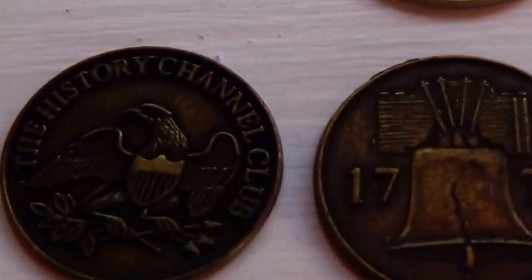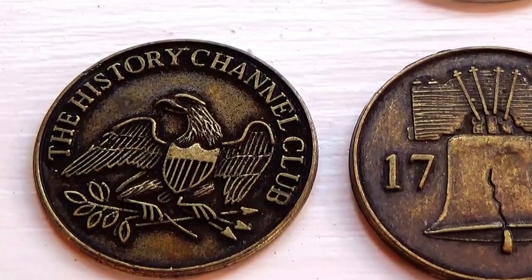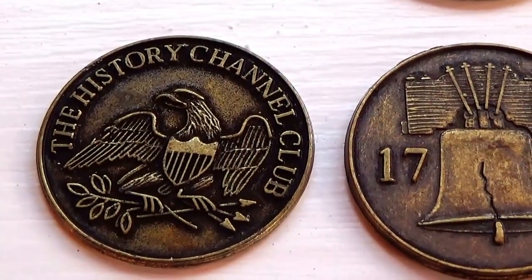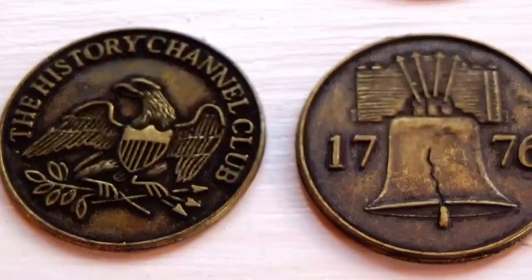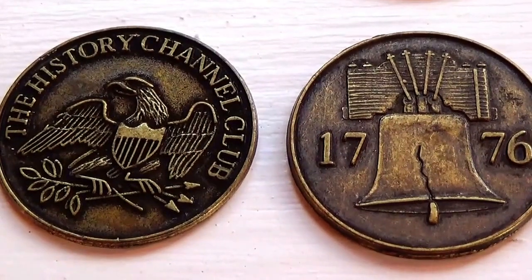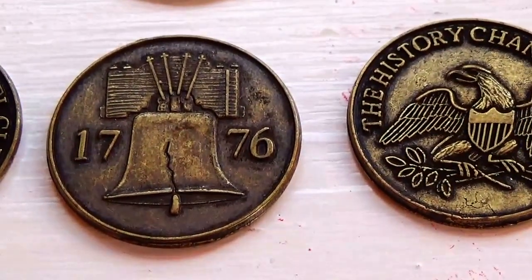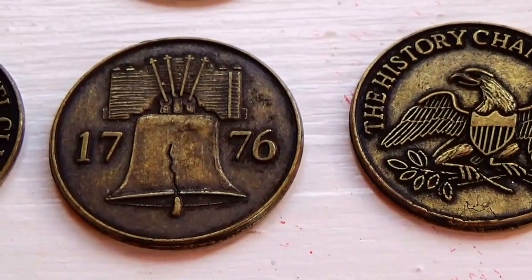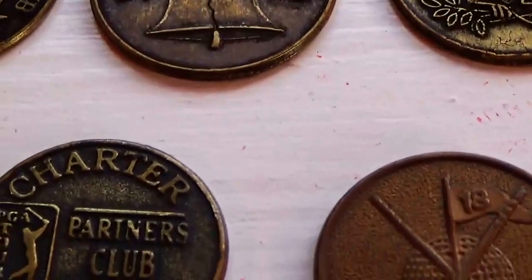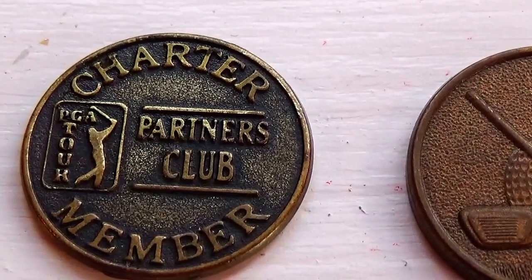Then we have three of these — the History Channel Club. That's the front side and the back side says 1776. How do you like that? Very nice coins.